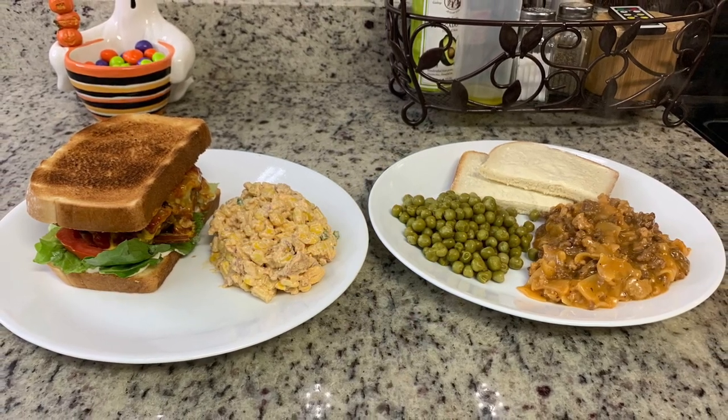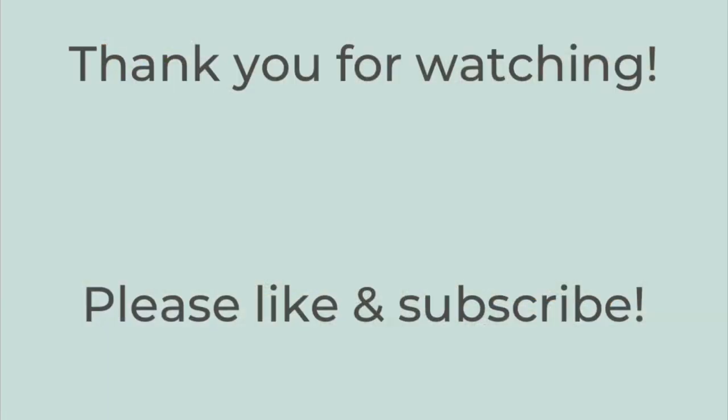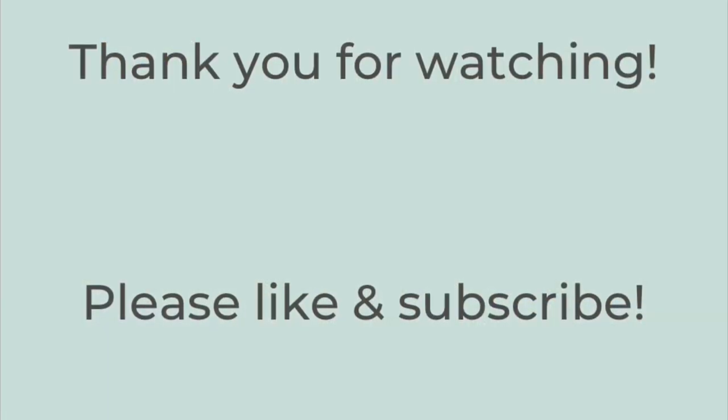That's it! Thank you so much for watching. I hope you enjoyed this video and have a great rest of your day. Thanks so much, bye-bye!